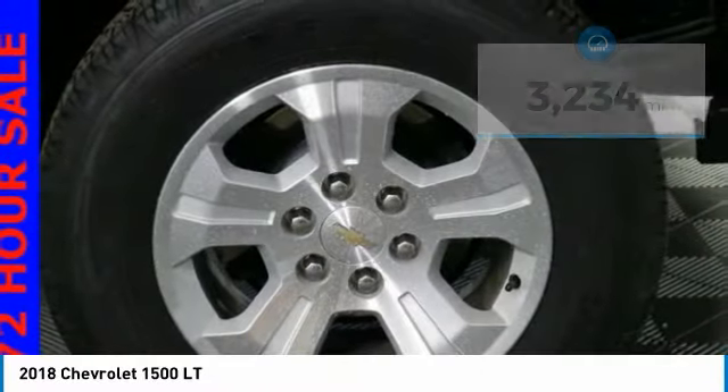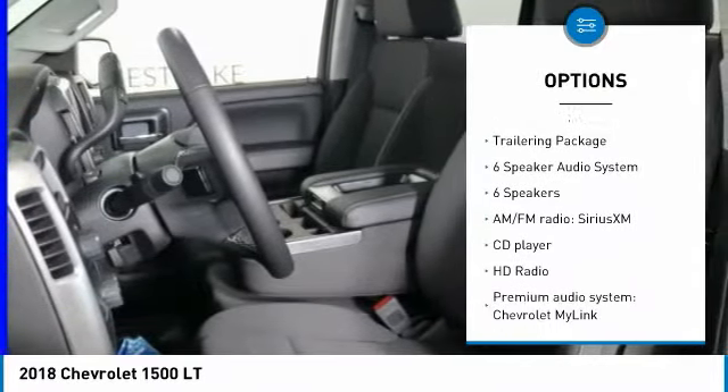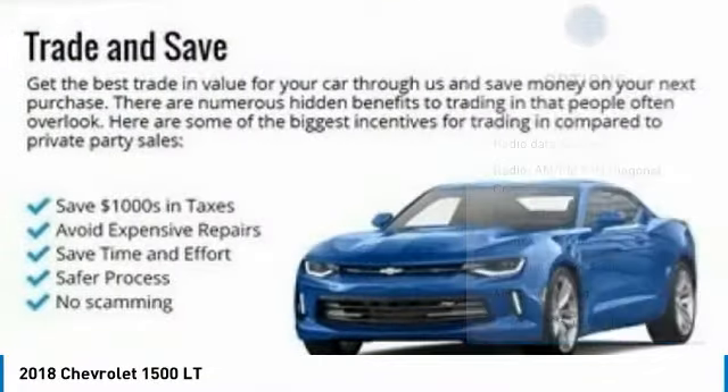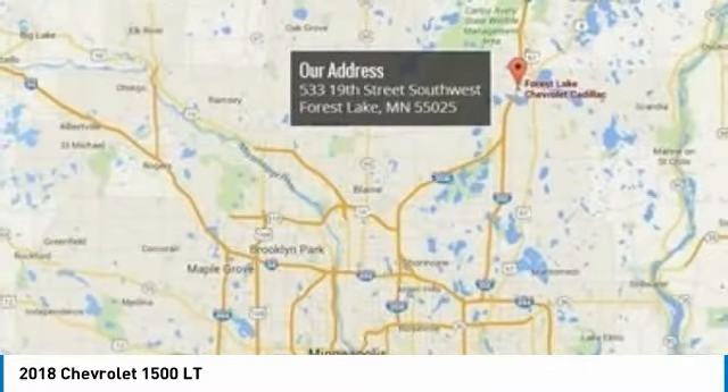Here are some of this vehicle's great options: traction control, remote engine start, steering wheel audio controls, dual airbags, air conditioning, power steering, alloy wheels, four-wheel disc brakes, universal garage door opener, and center armrest.